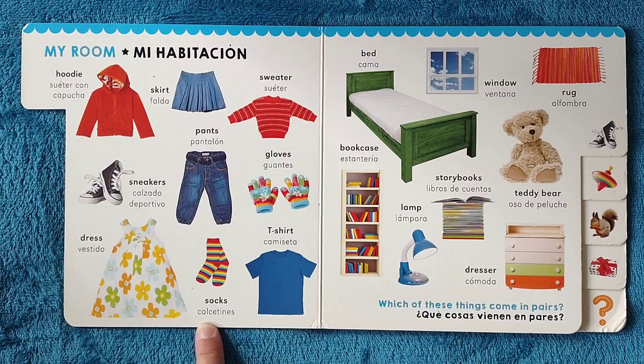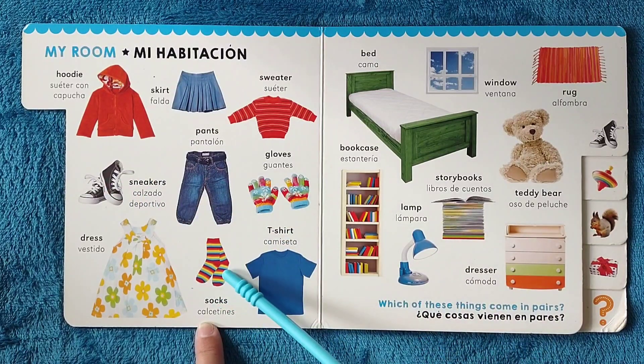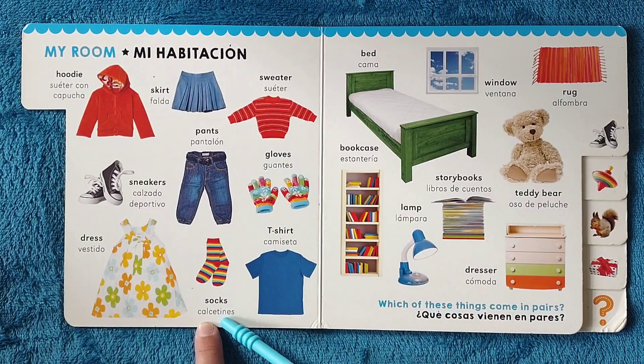Which of these things come in pairs? ¿Qué cosas vienen en pares? I would say the gloves, the sneakers, and the socks. Yo diría que los guantes, el calzado deportivo, y los calcetines.